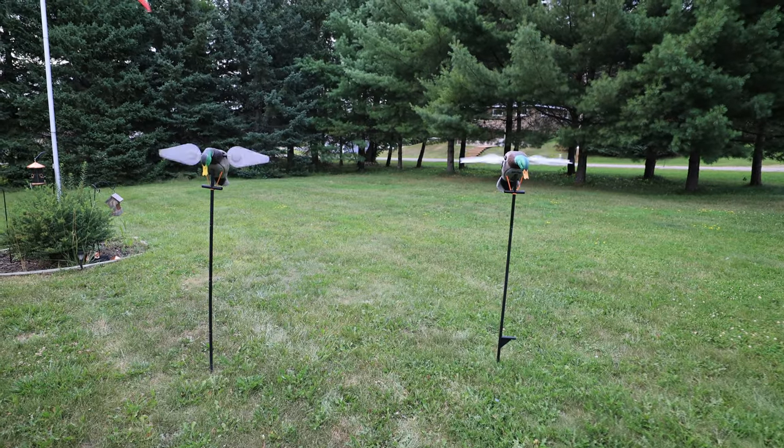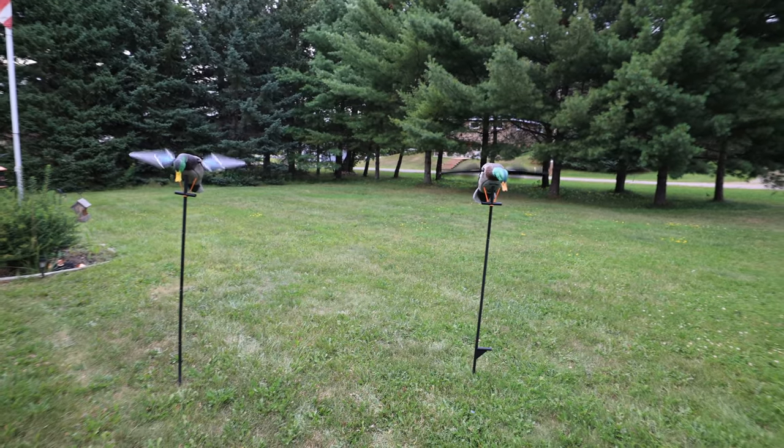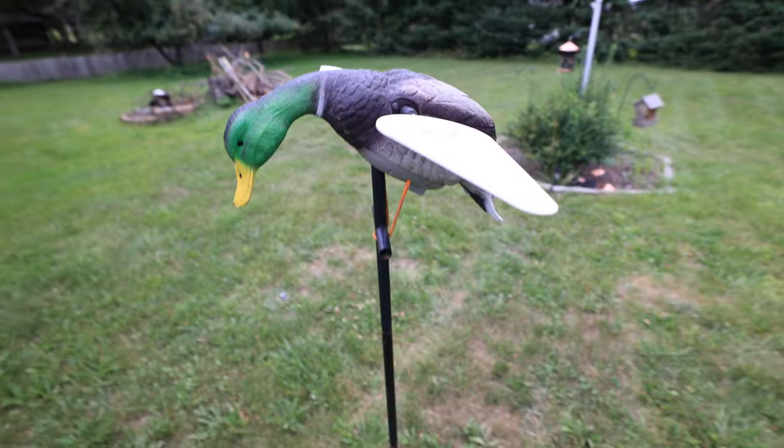Let them spin. It's really gusty too, so I'm wondering if that's going to test the ability for that wing to stop correctly. And right away, first time - stop perfect, white side up. That's what we're trying to mitigate.